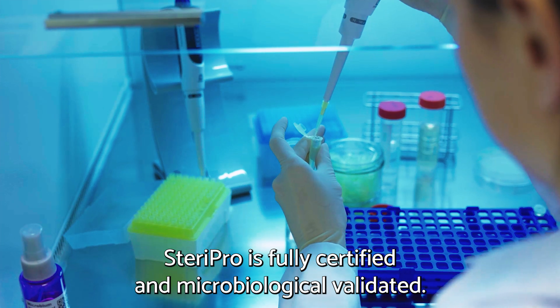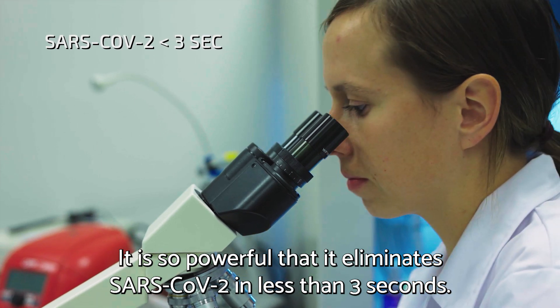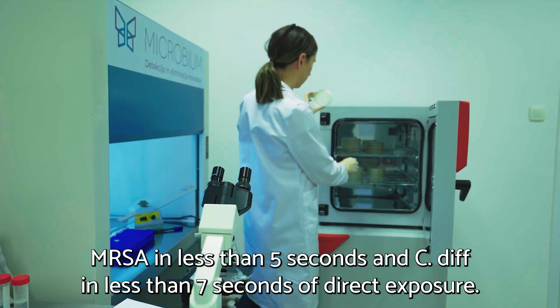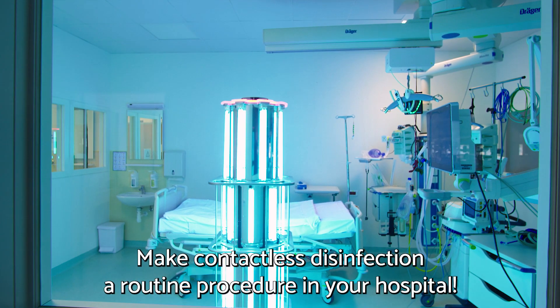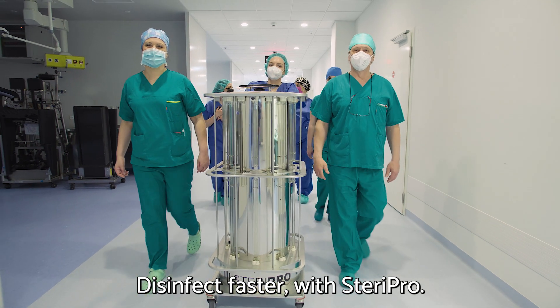SteriPro is fully certified and microbiologically validated. It is so powerful that it eliminates COVID in less than three seconds, MRSA in less than five seconds, and C. difficile in less than seven seconds of direct exposure. Make contactless disinfection a routine procedure in your hospital — disinfect faster with SteriPro.